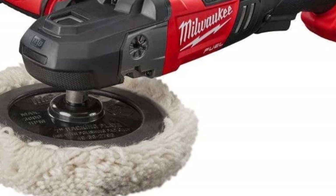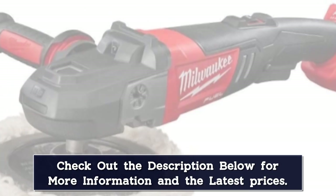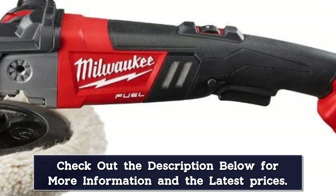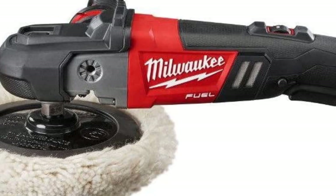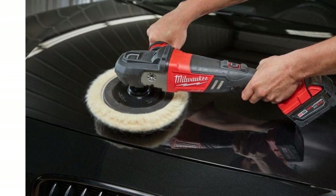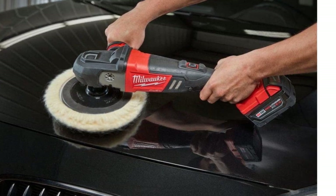If you already own Milwaukee products like power drills or grinders, there's an extra bonus as the batteries and charger are interchangeable. Reviews state that the polisher can complete a full-size vehicle on one charge, but if your paint renewing project requires several steps like cutting, polishing, and waxing, it's recommended to have at least two charged batteries available.